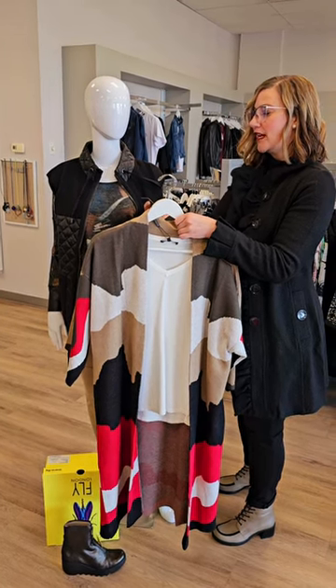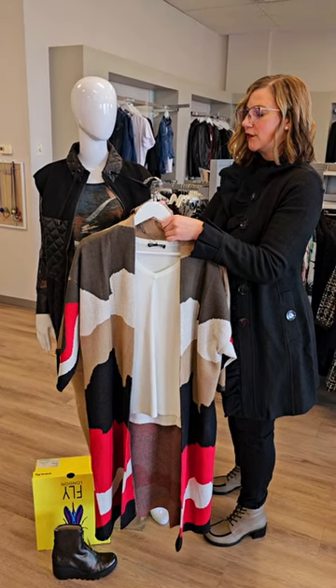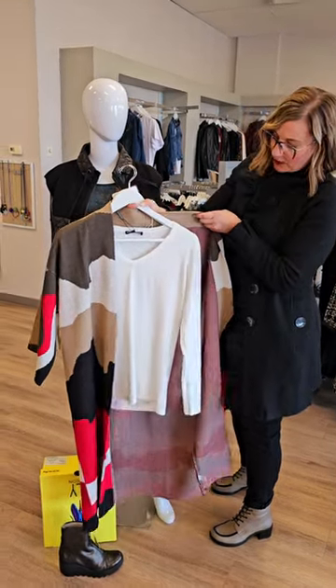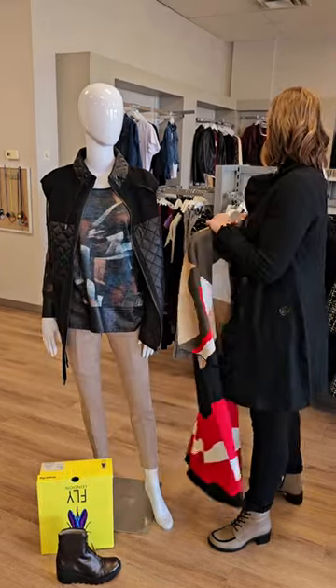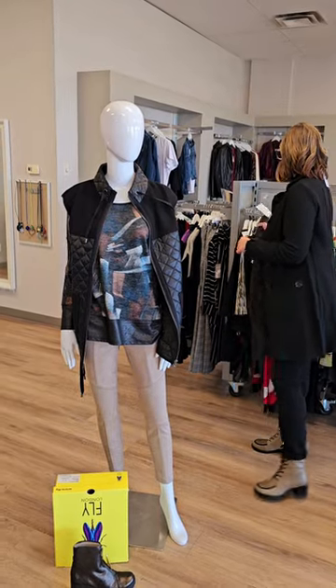$78 for the v-neck sweater underneath — it is off-white, from Piccadilly. A good layering piece, not too heavy, and easy to wear as a top on its own once you take the cardigan off.